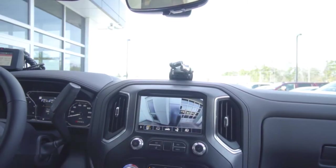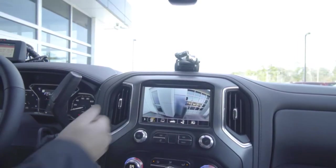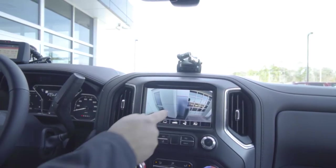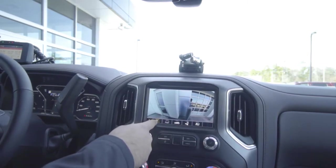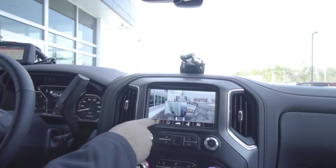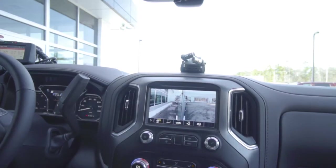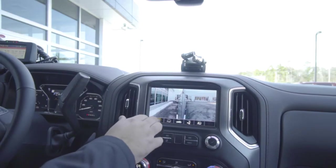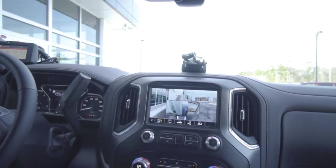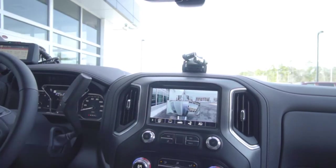Then there's our other magic view — right off the back of the trailer. That's why we're able to back up with just one person and nobody spotting, getting nice and close to an obstacle. That view comes from the camera we showed on the back of the trailer. Our next view uses the cameras on the side mirrors, showing both sides of the trailer simultaneously — great in tight parking lots or on narrow roads. Then our backup camera again, and then our picture-in-picture combining the side view and back camera view.